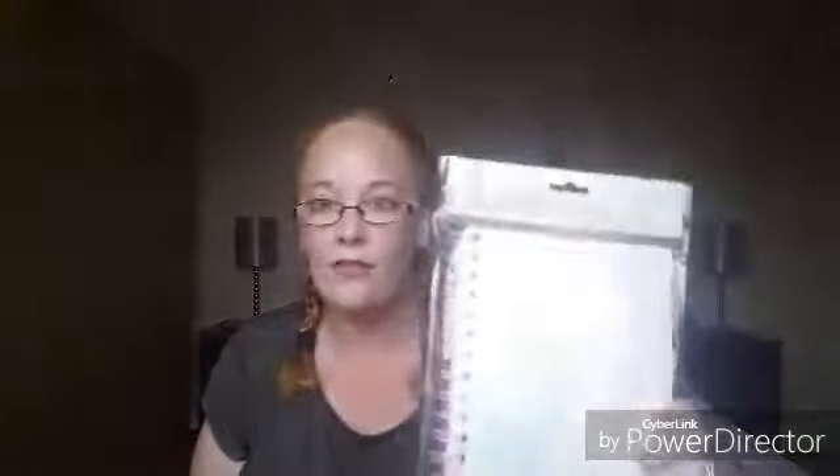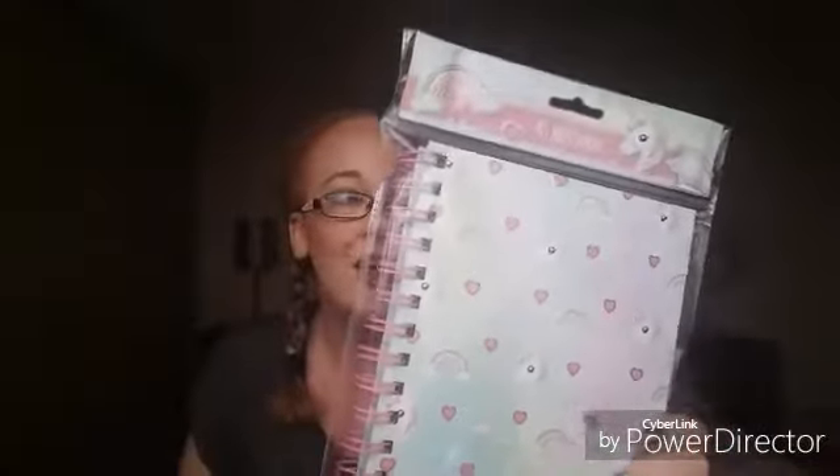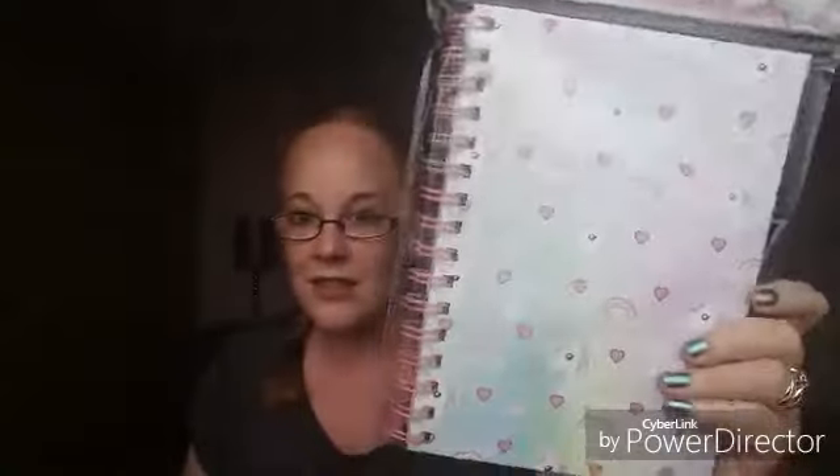Then another thing I picked up which I thought was really nice is an A5 notebook with unicorns, rainbows, and love hearts on it. I thought it was really cute and I always need a notebook for all sorts — for my filming logs, for giveaway entries, all sorts. For one pound I think it's very pretty.